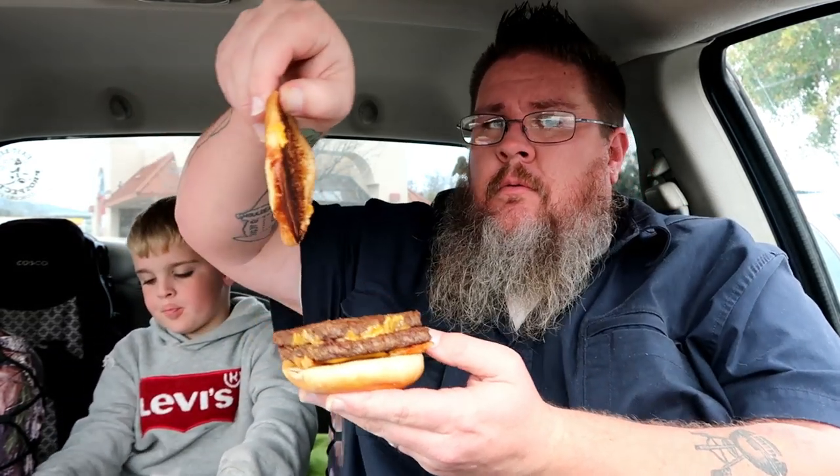I don't like this part — look how thin that bun is. It is toasted though. All right, let's take a bite.